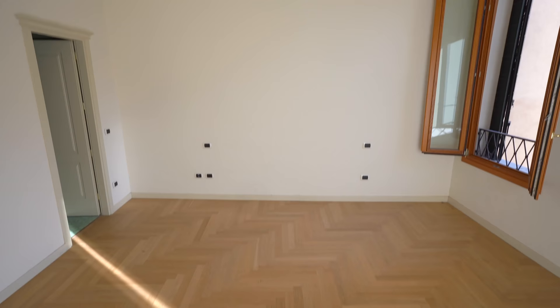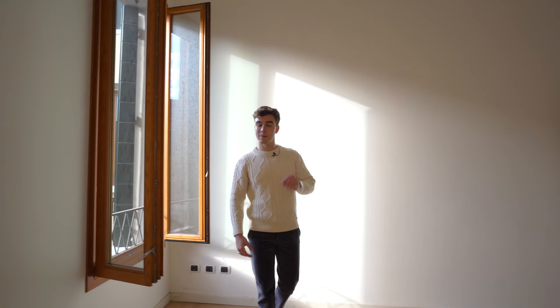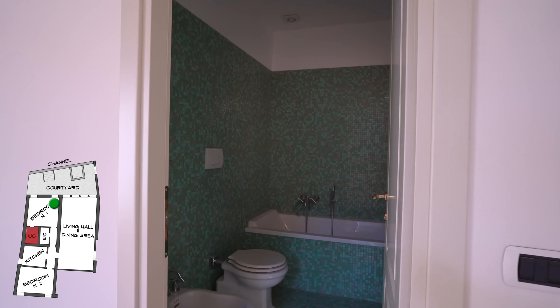Have a look at this beautiful bedroom with these wooden parquet floors, really high ceilings, and these two windows that let so much light shine through. This bedroom also has its own ensuite bathroom covered in Bizazza glass mosaics.